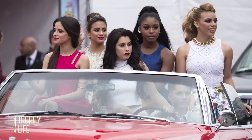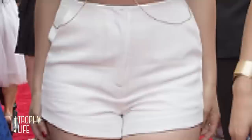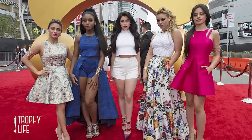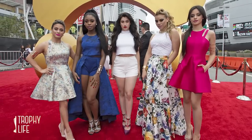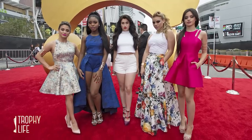Shout out to the lovely ladies of Fifth Harmony who always wow us on red carpets. They went for a springtime theme, rocking florals, full skirts, crop tops, gorgeous makeup and hair styling, plus heels for days.